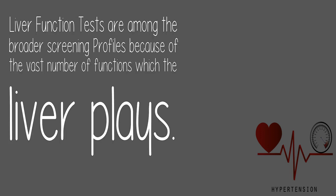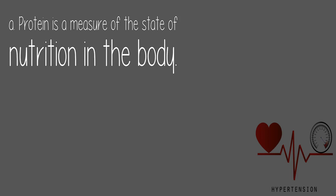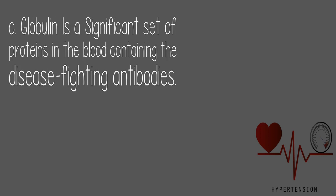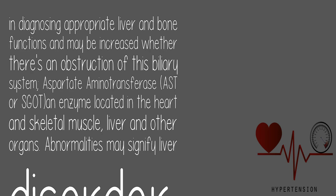3. Liver Function Test: Liver function tests are among the broader screening profiles due to the vast number of functions the liver plays. These evaluations include protein as a measure of nutritional state, globulin — a significant set of proteins in the blood containing disease-fighting antibodies — and bilirubin, a compound involved in fat digestion whose high levels may cause jaundice. Key liver enzymes include alkaline phosphatase, important for liver and bone function; AST (aspartate aminotransferase), an enzyme in the heart, skeletal muscle, liver, and other organs; and abnormalities in these may indicate liver disorder.